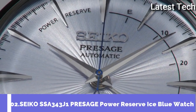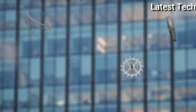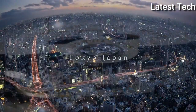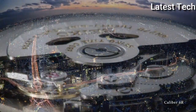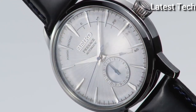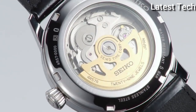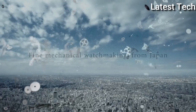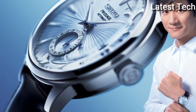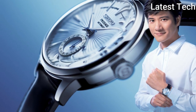Top 2: Seiko SSA343J1 Presage Power Reserve Ice Blue Watch. Stainless steel case with a black leather strap, fixed stainless steel bezel. Silver dial with silver-tone hands and index hour markers, minute markers around the outer rim. Dial type analog, date display at the 6 o'clock position, sub-dial above the 6 o'clock position, power reserve indicator.